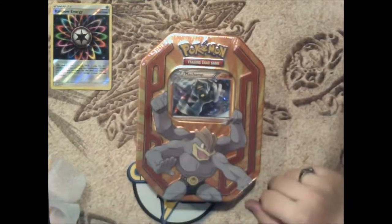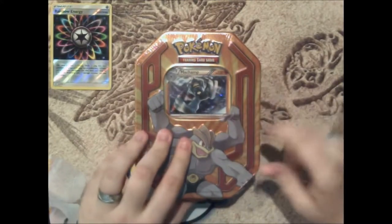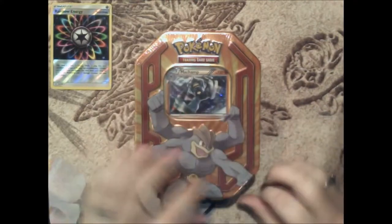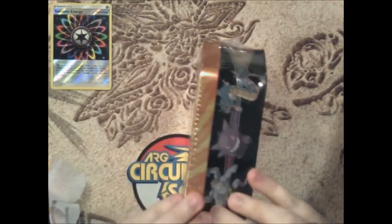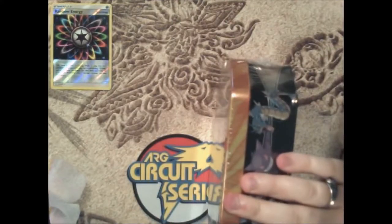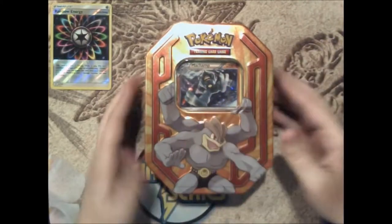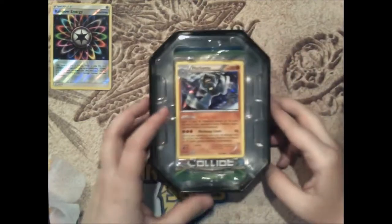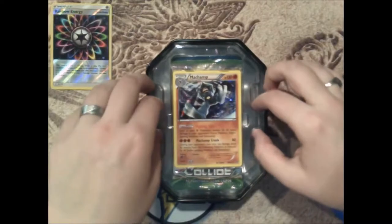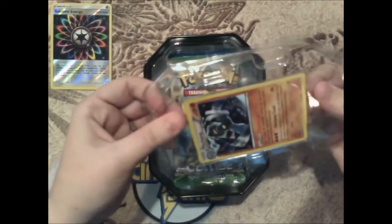This was the big item I got that I wasn't 100% sure about. I don't know how old this tin is — I was going to look it up beforehand but I figured that would take away from the surprise. It says it can come with Gengar, Gyarados, or Machamp. Obviously this one came with Machamp. I should have taken off the wrappers first, but we're going to struggle for a minute. Here's a nice little side picture of the three that you could get in this tin.